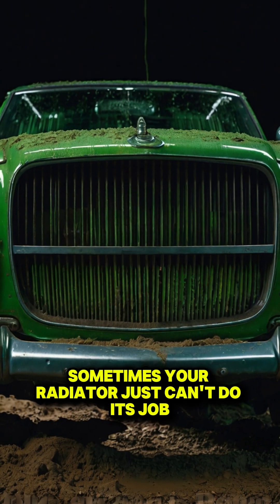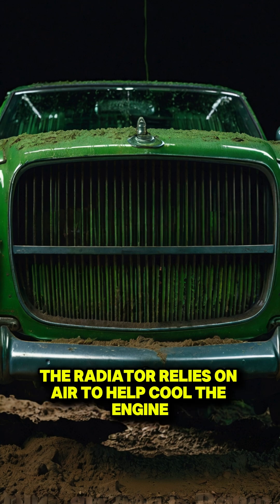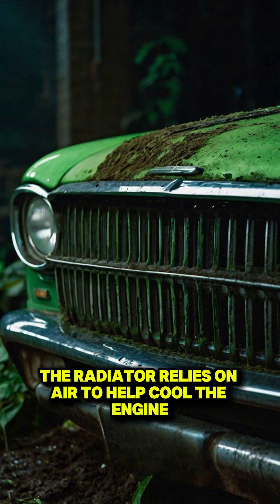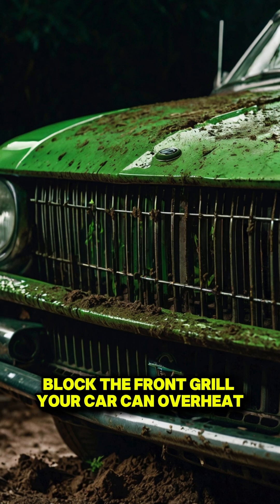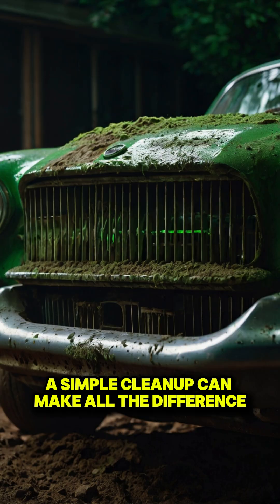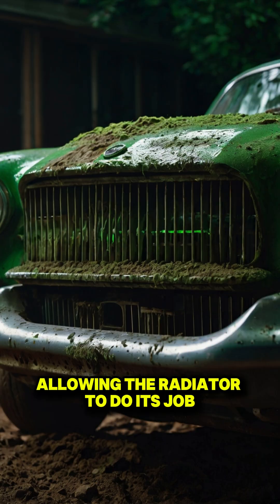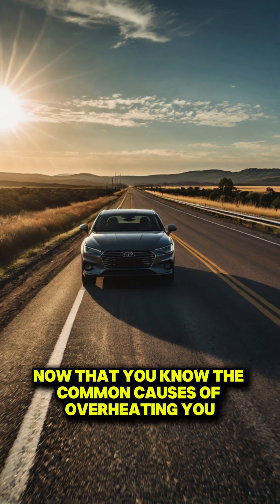Sometimes your radiator just can't do its job because there's not enough airflow. The radiator relies on air to help cool the engine, so if debris, dirt, or even bugs block the front grill, your car can overheat. Always inspect the front of your car for any blockage — a simple clean-up can make all the difference, allowing the radiator to cool your engine properly.